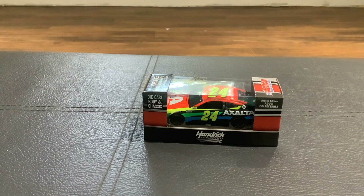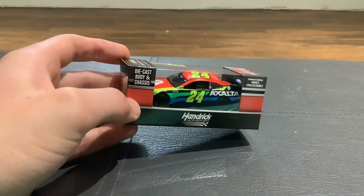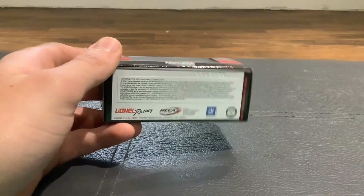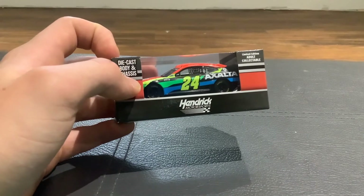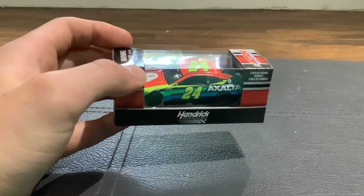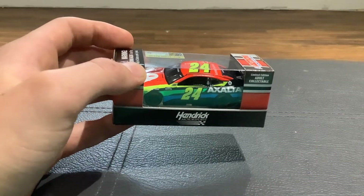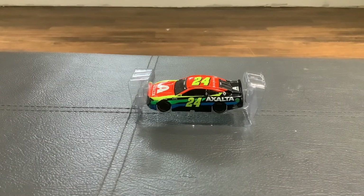And now for our last diecast of the video, we'll do the 24 of William Byron. This says it's another one of the diecast metal chassis ones and is a limited edition adult collectible. It still has that 21 and up warning despite not having any alcohol advertising. Please pray that YouTube doesn't age restrict me for this, because that would be really awful — this is just reviewing a toy car. Please don't. Now let's take it out of the box.